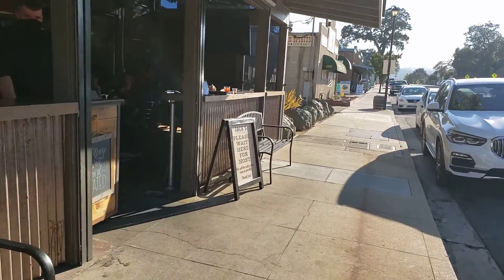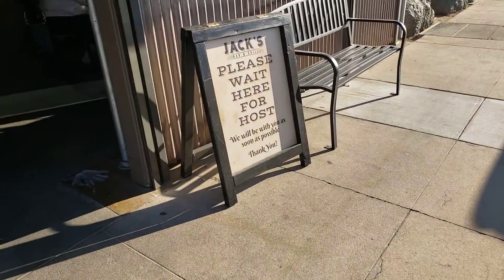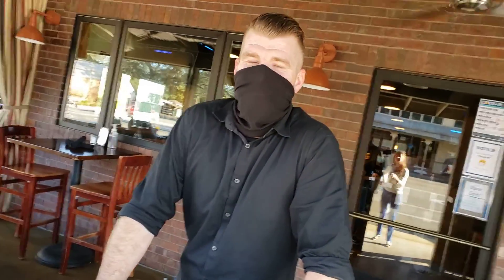Elisa Williams with RE-MAX Success, and today in downtown Templeton, we are visiting Jack's Bar and Grill, and we have Ray this afternoon. How are you doing today, Ray?